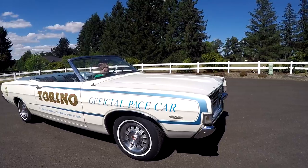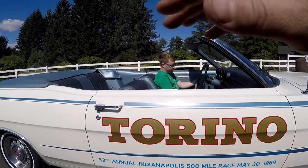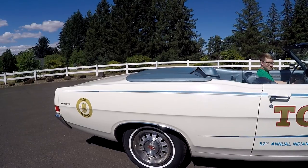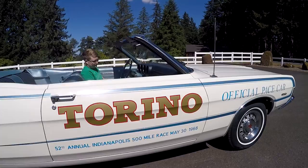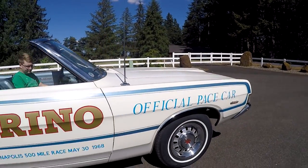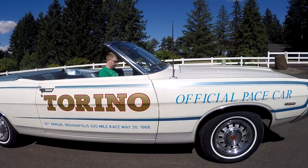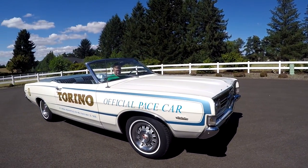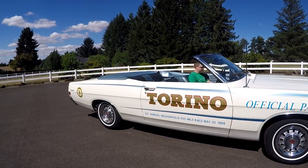I do want to say something about the official pace car Torino decals. I did put those on the car because when it was bought new, Mr. Nightingale's wife would have nothing to do with those letters. She was okay with the GT stripes, but they immediately took the pace car lettering off at the dealer and it was never installed. One of the reasons I bought it was because I wanted to put those stripes and logos back on, and that's exactly what I did.